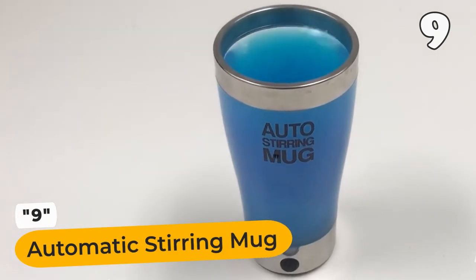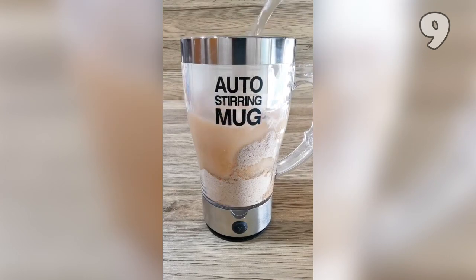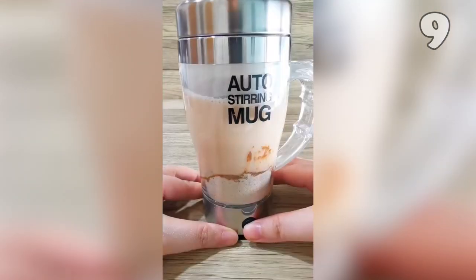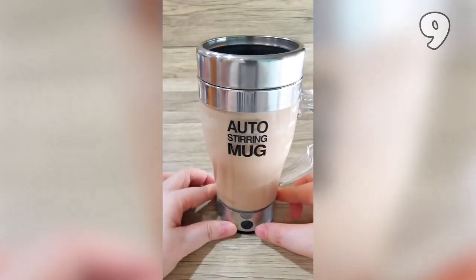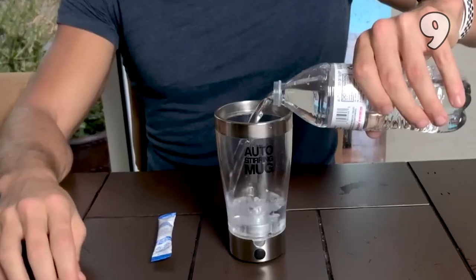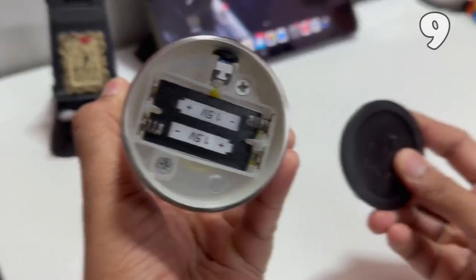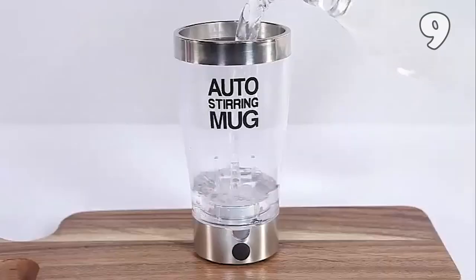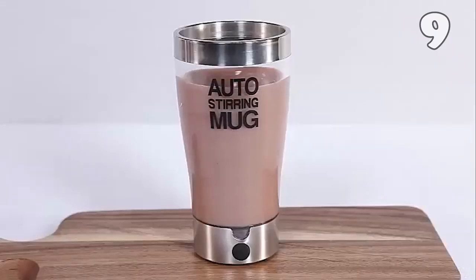The automatic stirring mug is the ultimate convenience for your beverages. Pour in your ingredients, add water, close the cover, and press the power button. No more manual stirring required. Enjoy a perfectly blended drink every time. This mug is powered by two AAA batteries, conveniently placed at the bottom under the lid. Say goodbye to clumps and uneven mixes with this handy self-stirring mug.